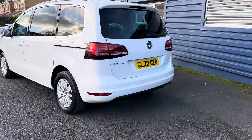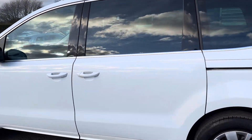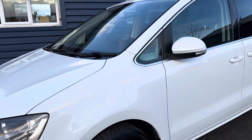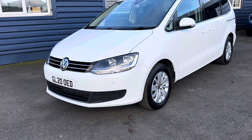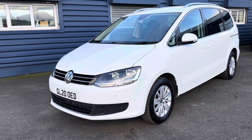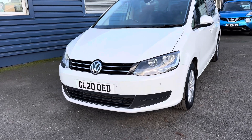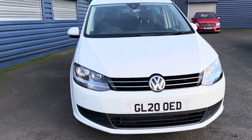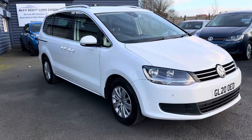Just to recap: it's a VW Sharan SE Nav, 2-litre turbo diesel automatic DSG gearbox, registered August 2020, 46,000-something on the clock, and the car comes with two keys. We look forward to speaking to you soon — thank you very much.